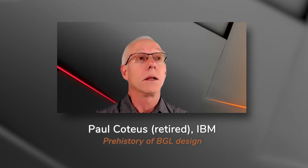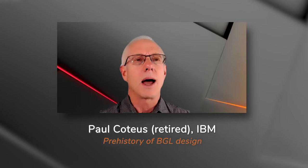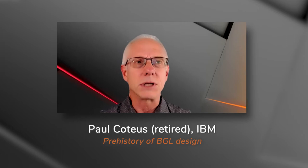Blue Gene/L was conceived during the period 1998 to 1999. I had been working on IBM's SP, the Scalable Parallel line of supercomputers, and thinking there had to be a better way. I wanted to design low-cost technical computers that could be used to tackle deep scientific problems.